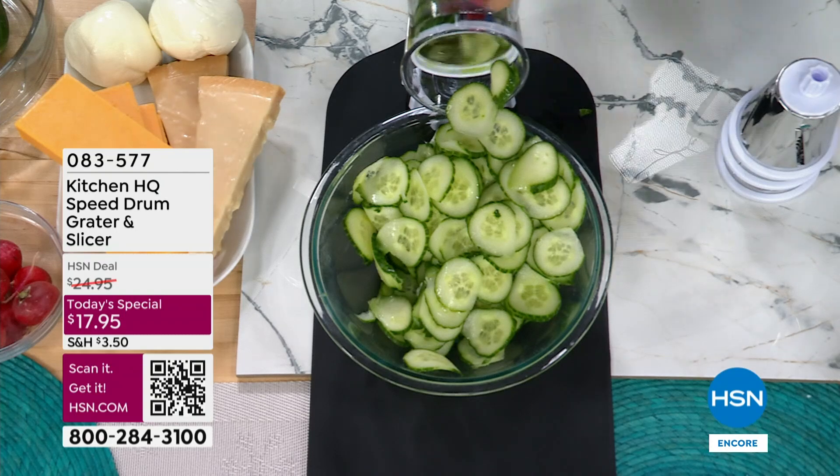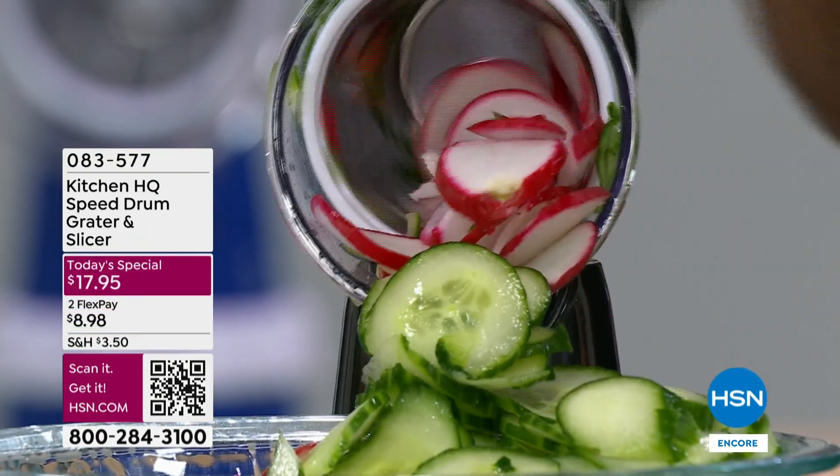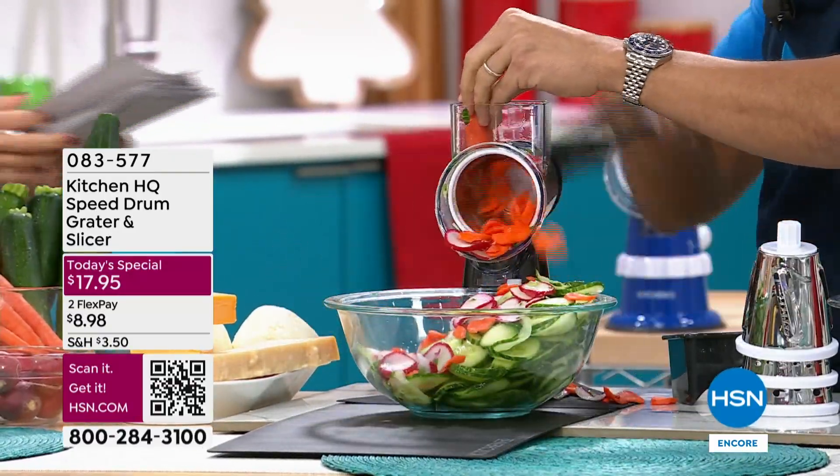Honestly, you guys, you can put anything into this and you're on your way in no time. I am pumped to bring this to you because it's the lowest price of the entire year at $17.95.